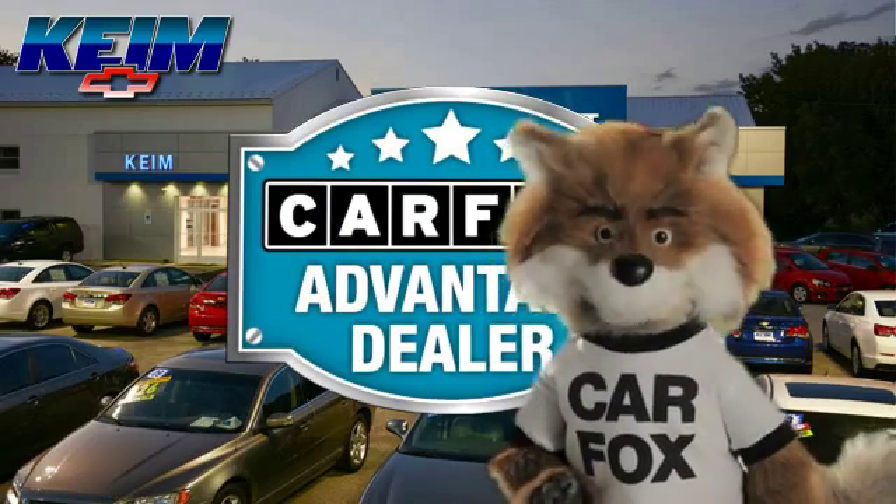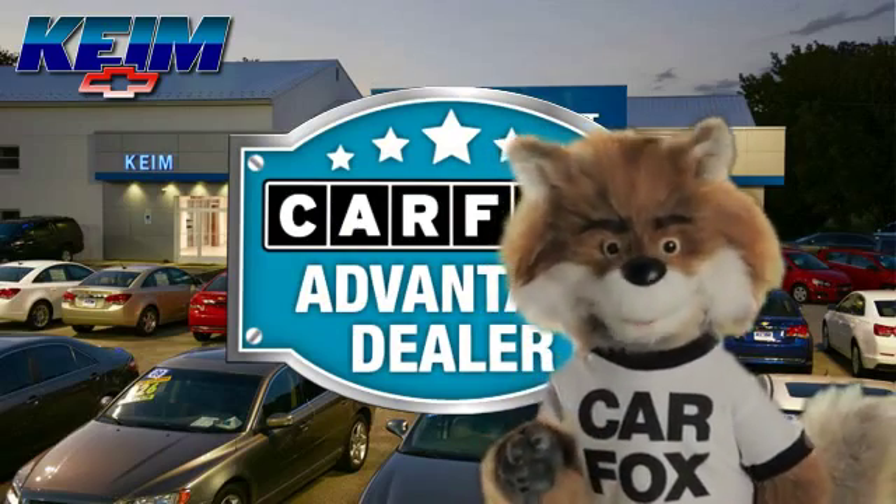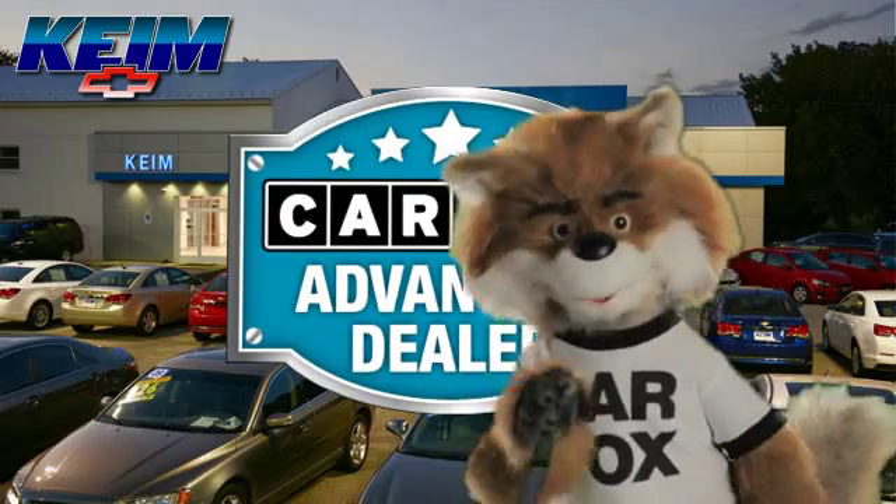Just say show me the Carfax at Keim Chevrolet, a Carfax Advantage dealer.